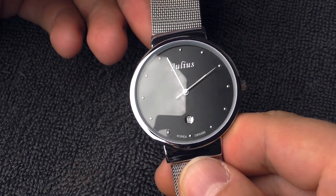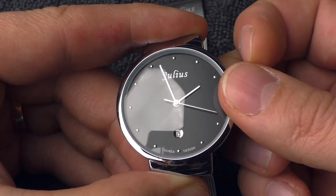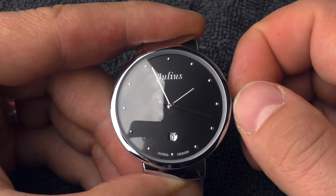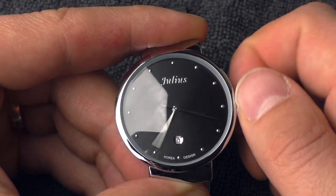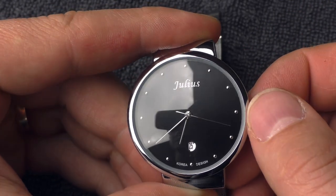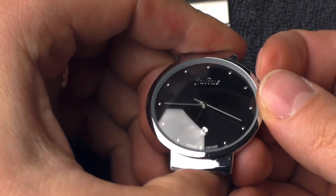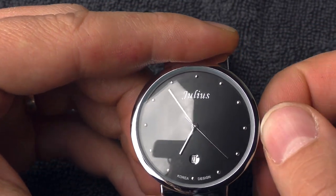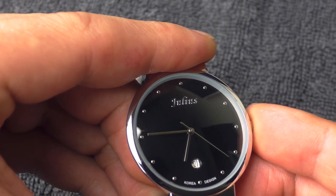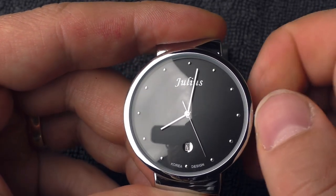One thing that always gives away the cheapness of a watch is the crown action. Let's see how the crown action is on this ultra cheap watch. It's surprisingly good — it has decent friction, it's not loose whatsoever, and the ratio is very good as well. I need to turn the crown quite a lot for the minute hand to move, it feels very precise. Let's set it on 45 — let's see if the minute hand jumps. It stays in place. That's very surprising. At this price category it's very, very unusual to see this nice crown action. Another beautiful surprise.